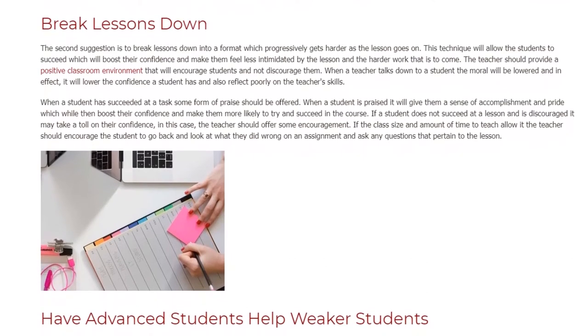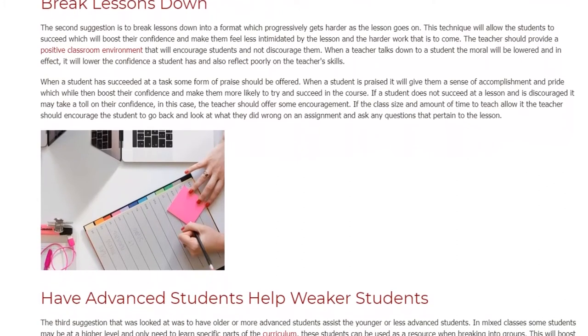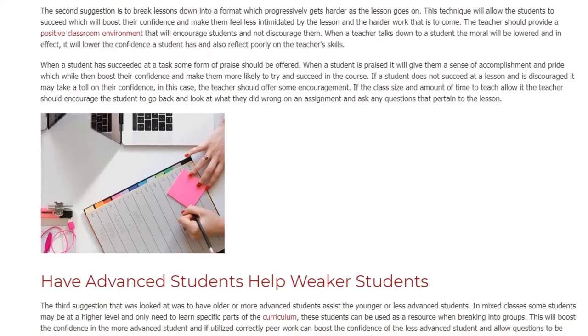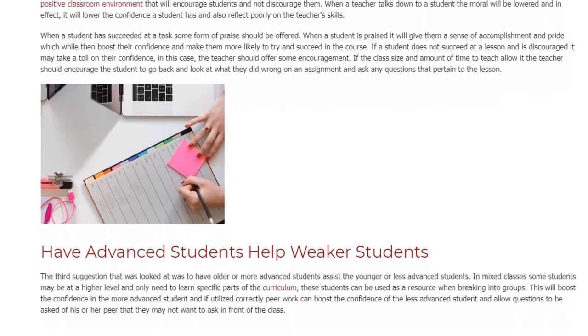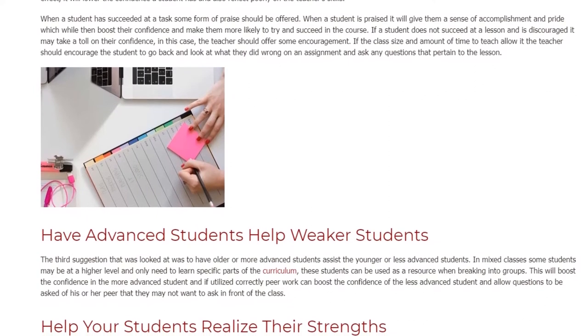If a student does not succeed and is discouraged, it may take a toll on their confidence. In this case, the teacher should offer encouragement. If class size and time allow, the teacher should encourage the student to go back and look at what they did wrong on an assignment and ask any questions that pertain to the lesson.